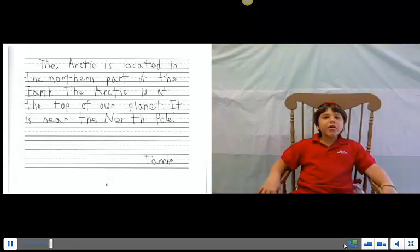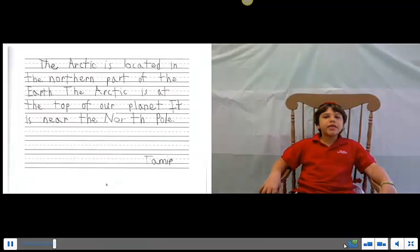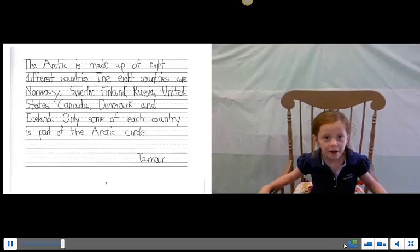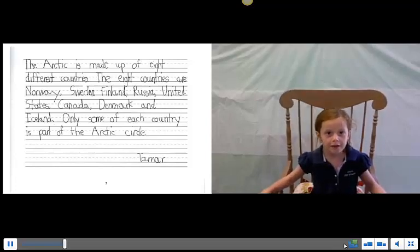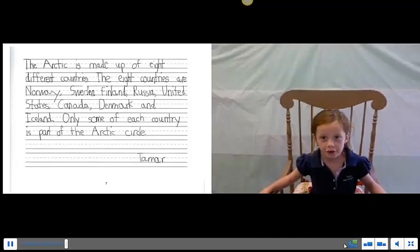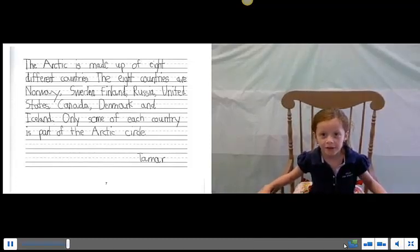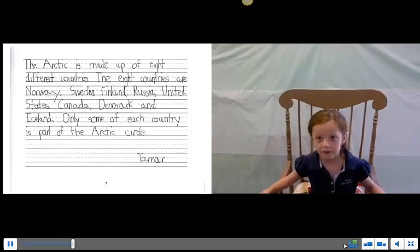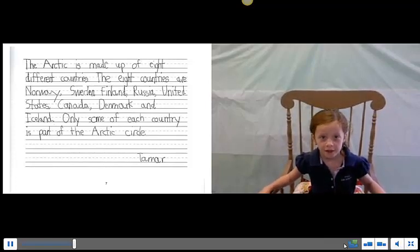The Arctic is located in the northern part of Earth, at the top of our planet, near the North Pole. The Arctic is made up of eight different countries. The eight countries are Norway, Sweden, Finland, Russia, United States, Canada, Denmark, and Iceland.